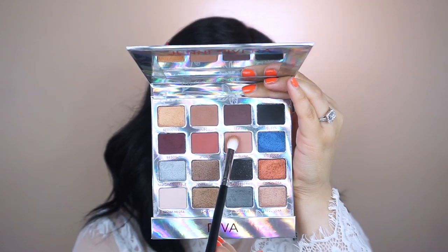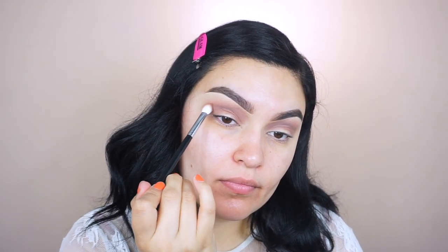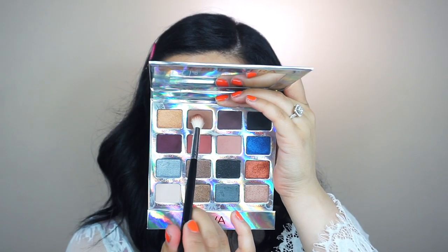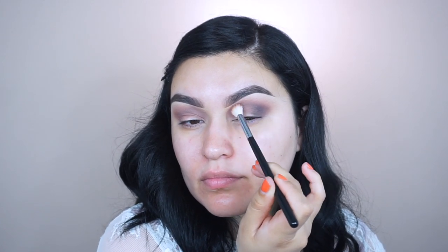Next I'm going into Dama Divina — that matte soft brown — and blending right on top of LBC to soften the edges. Then I'm picking up Sexy, the dark matte brown, and focusing it towards the outer corner using my Morphe M433. I switch to my Morphe M441 and pick up LBC to blend on top and make it softer and less harsh.